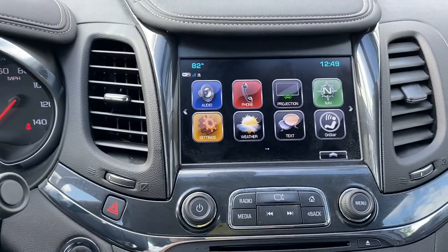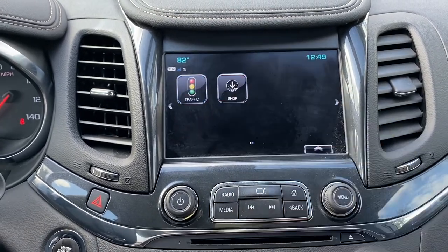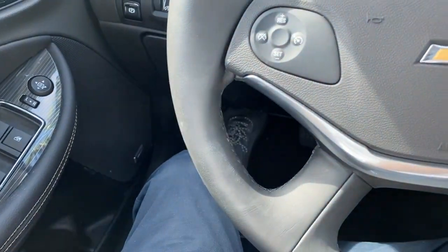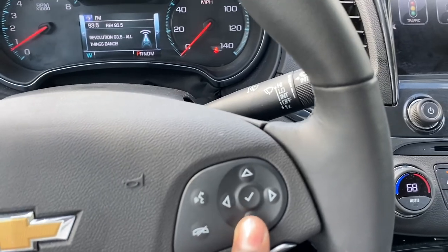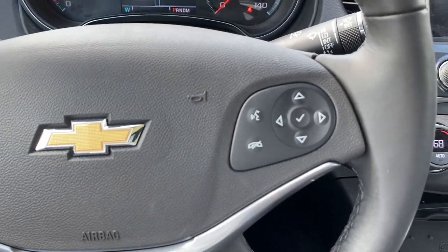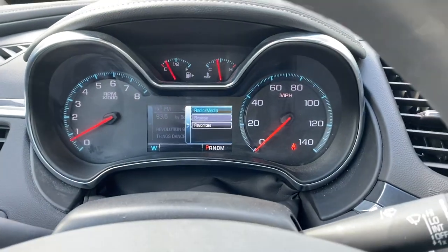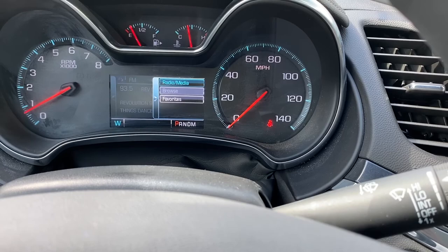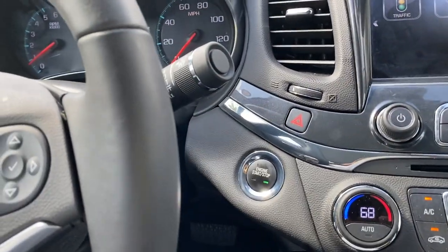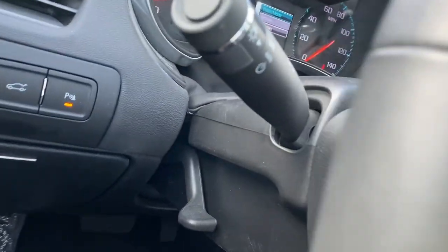There are a few other options: we have audio, phone, protection, navigation, settings, weather, text, and OnStar on the infotainment system. We also have cruise control buttons and controls to browse the dashboard display. The gas gauge and engine temperature gauge are all here. Overall, this car is well-designed — let me know in the comments if you think it's worth the $36,000 to $37,000 price. You can also control the volume and change radio stations using the buttons on the back of the steering wheel.